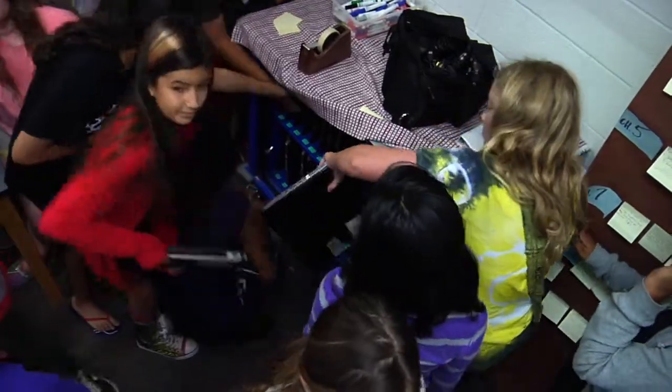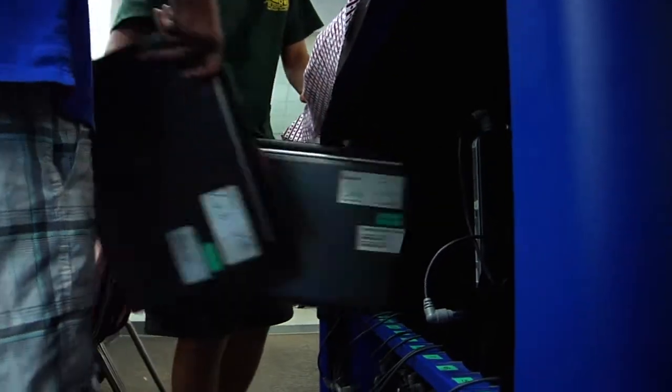About an hour into the class we move into Google Earth, where they've been learning different skills — layers, placemarks, how to actually make a tour. And then they get their laptops and they are creating their own personal lit journey.